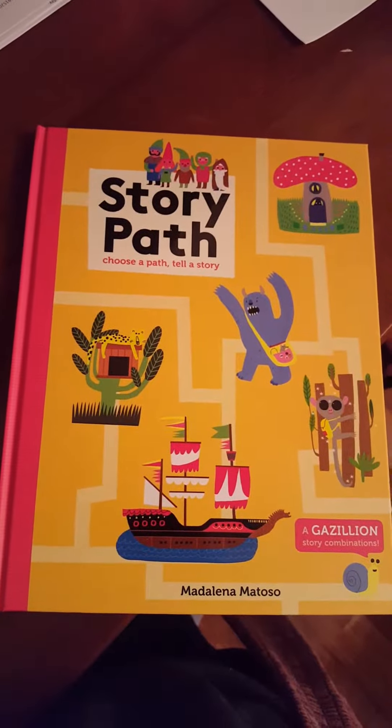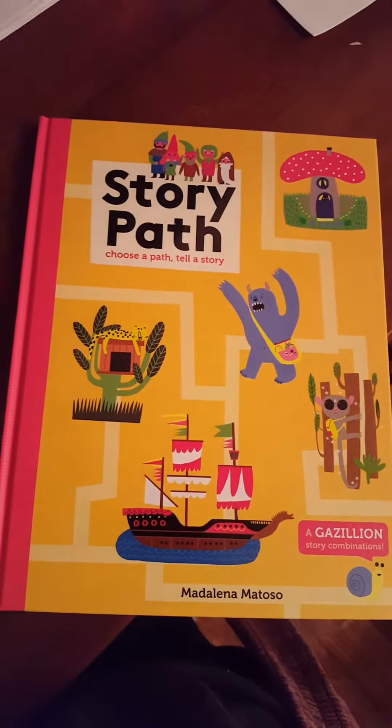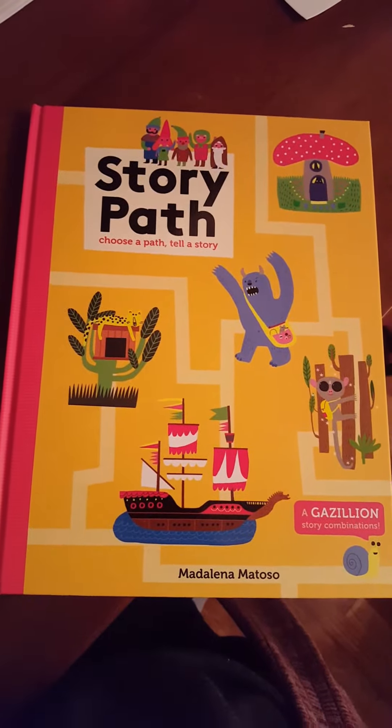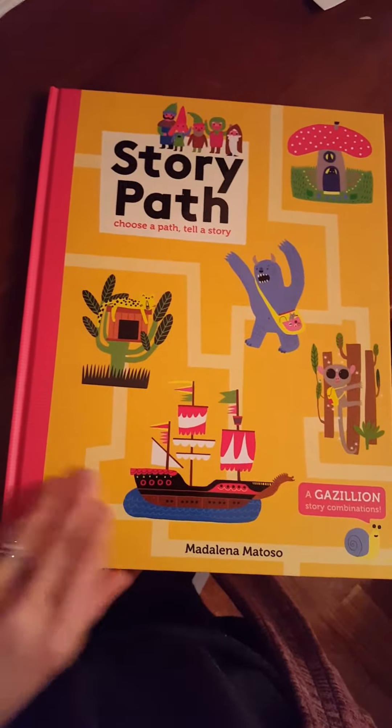Hi guys, it's Anne McClure with Usborne Books and More. I'm going to show you one of my favorite new titles. This one is called Story Path: Choose a Path, Tell a Story, and this is one of our January 2017 releases.